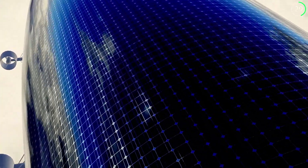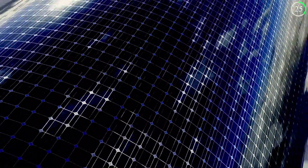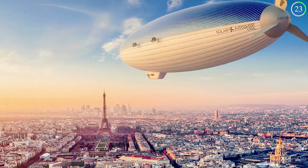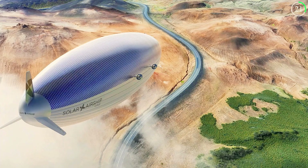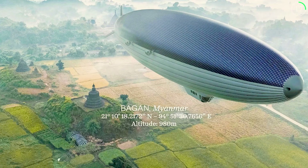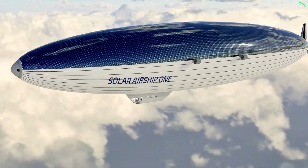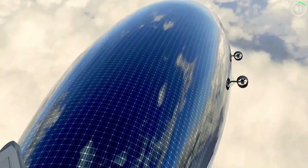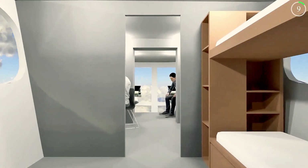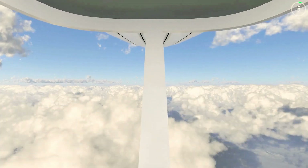The use of solar energy and hydrogen means that Solar Airship One will operate with zero noise, fossil fuel, or carbon emissions, making it a true pioneer in sustainable aviation. Scheduled to take off in 2026, this airship could revolutionize long-distance travel, offering a green alternative to traditional aircraft and setting new standards for the aviation industry.